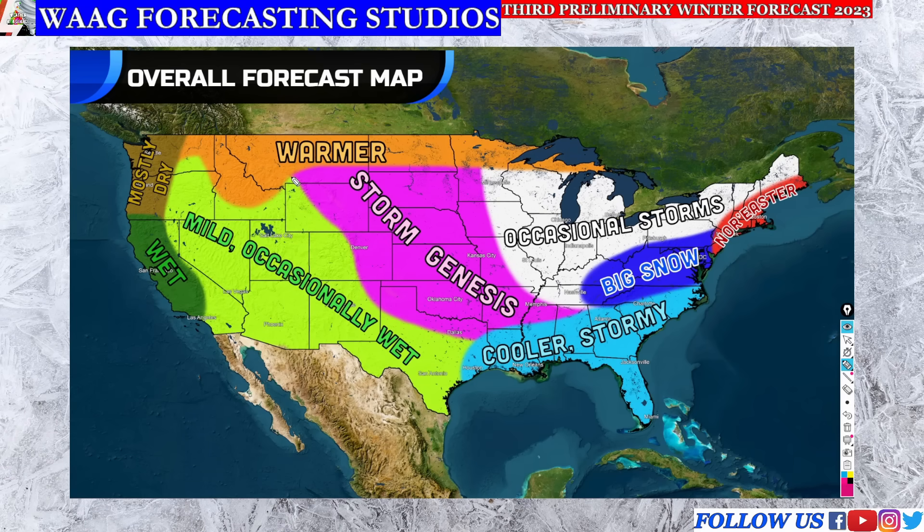Over here in the bright pink region is 'storm genesis' — this is where your storms are likely going to form most often. When low pressure systems develop off of the Rockies and move down through the Great Plains, this is likely going to be the birth region for much of your storms. They'll then track eastward with the jet stream. Some could also develop up over the Great Lakes around that upper level low, but we'll likely see a lot of these systems develop over the Great Plains, then move east and up into the northeast or down through the southeast.